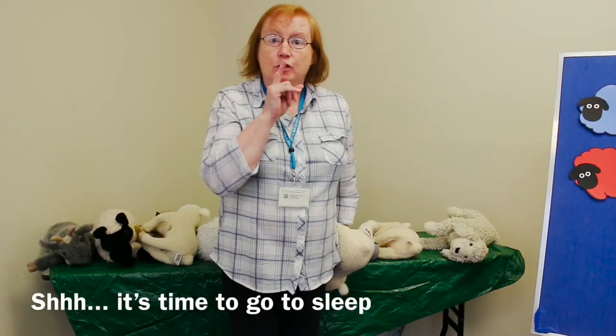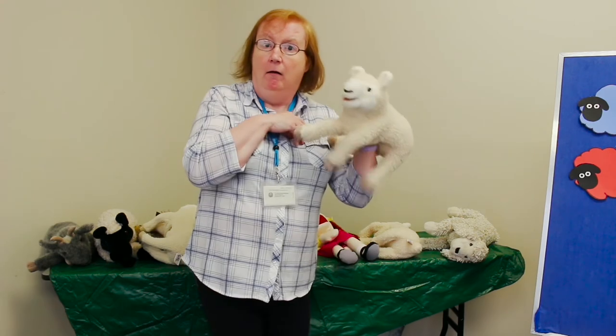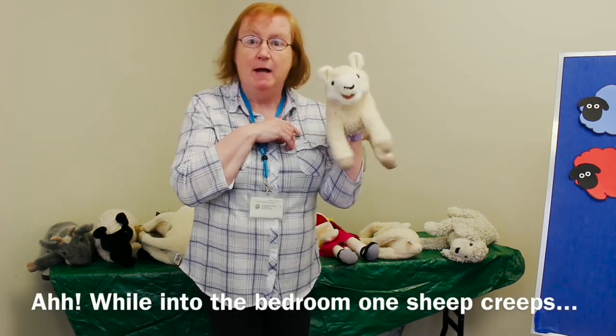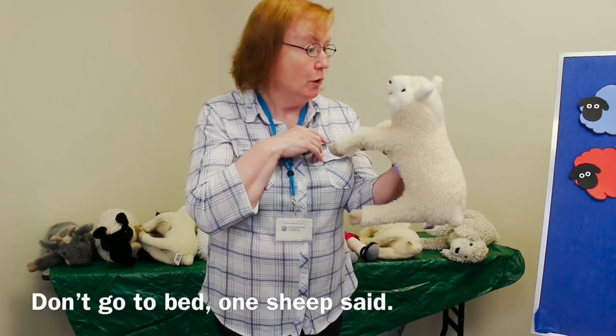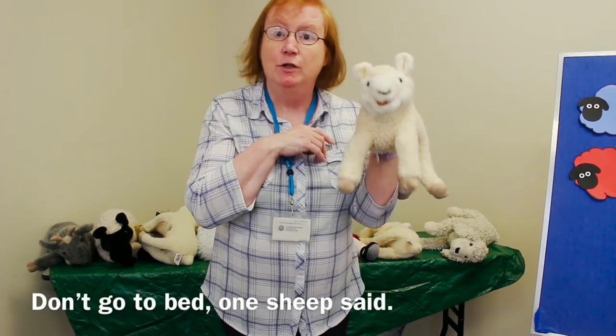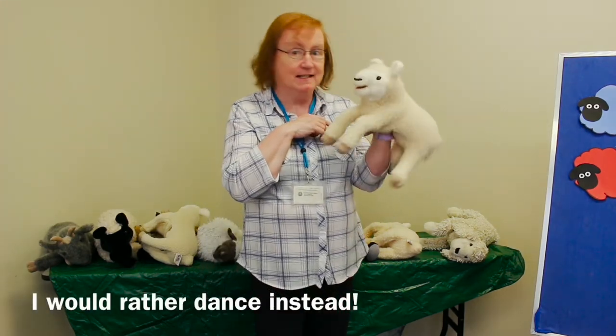Shh, it's time to go to sleep. Into my bedroom, one sheep creeps. Don't go to bed, one sheep said — I would rather dance instead.